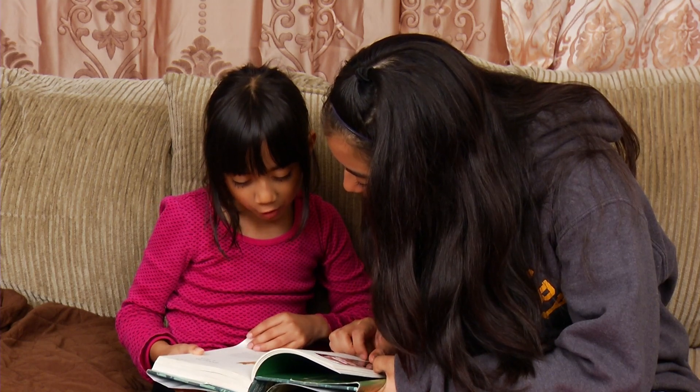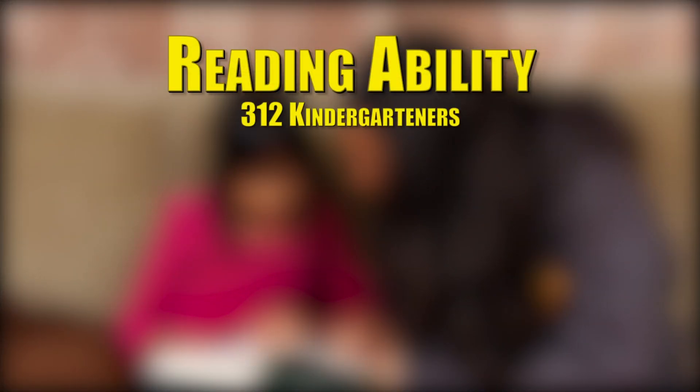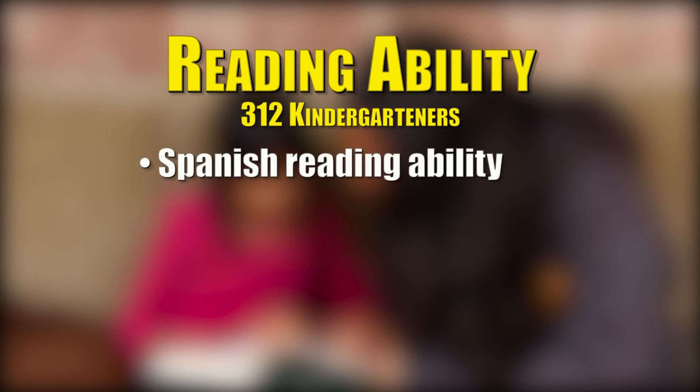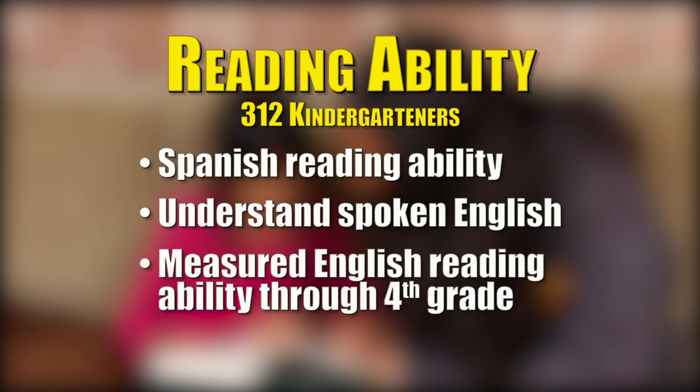Researchers at the University of Delaware and North Carolina State University studied 312 kindergartners and examined their early Spanish reading ability and their ability to understand English vocabulary words and follow English spoken directions at the start of kindergarten. They then measured their English reading ability every year until the fourth grade.